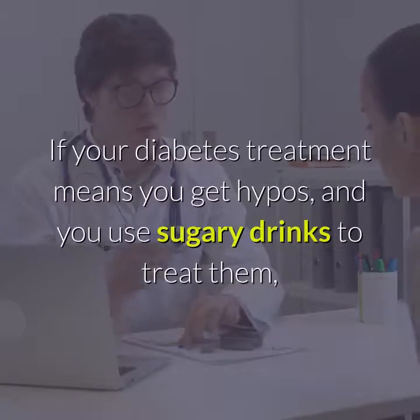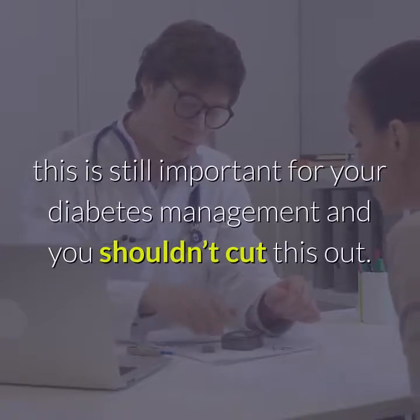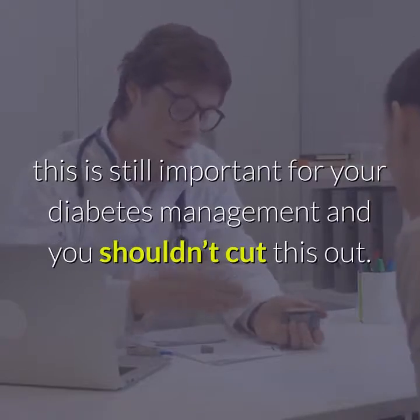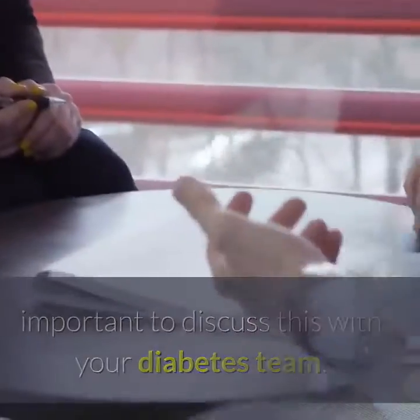If your diabetes treatment means you get hypos and you use sugary drinks to treat them, this is still important for your diabetes management and you shouldn't cut this out. However, if you are having regular hypos, it is really important to discuss this with your diabetes team.